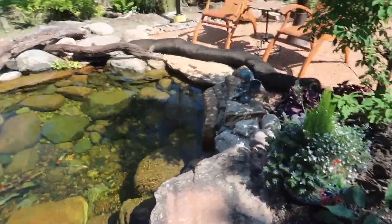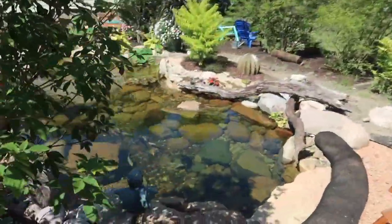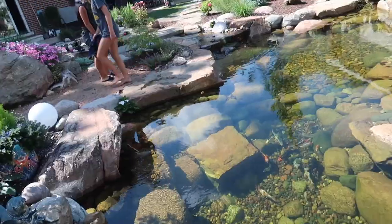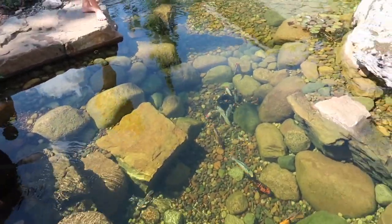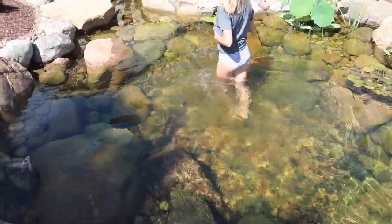I'm totally blown away. I got to talking with the customers and I've never seen a pond this clear. All of our ponds the water is clear, but what I've never seen is how pristine the rocks and stuff still look. It looks like we just finished this pond, and it's been in since May. Look at my kids, just right on in there.